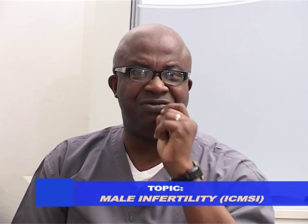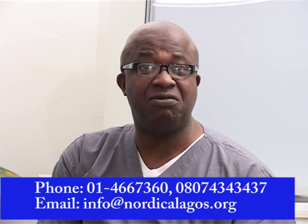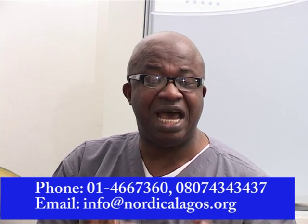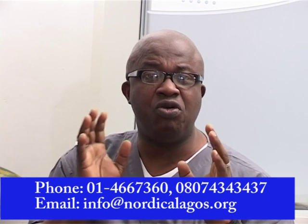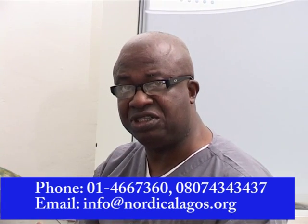Today we're going to be talking about what they call IMSI — intracytoplasmic morphologically selected sperm injection. It's shown all over the world that male factor infertility appears to be on the increase, and Ajayi is not an exception. So we're going to be focusing the next few weeks on male infertility. To do justice to it in the laboratory today is Mr. Paul Fadwola. Paul, you're welcome to the program.